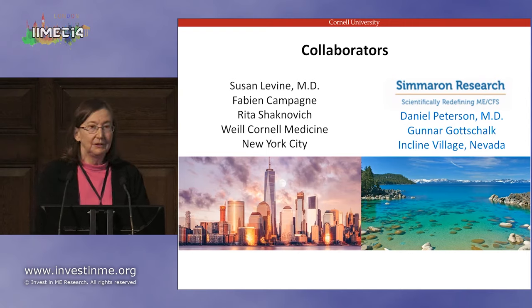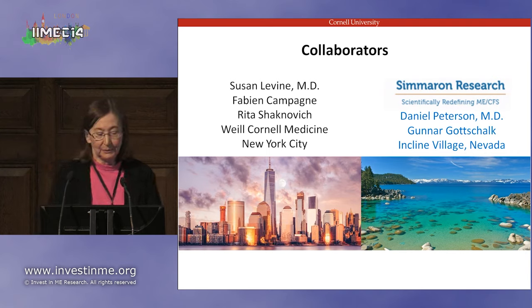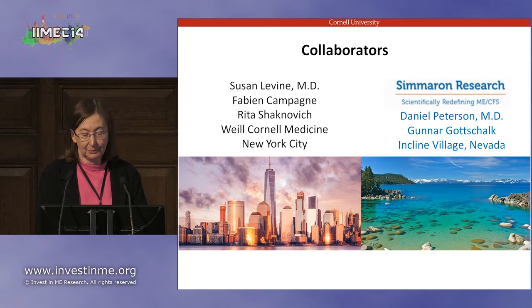These are our collaborators. We received samples from both Susan Levine's practice and Dan Peterson's practice. Dr. Peterson is here in the audience as well. So we have samples that came from New York City as well as from Incline Village.